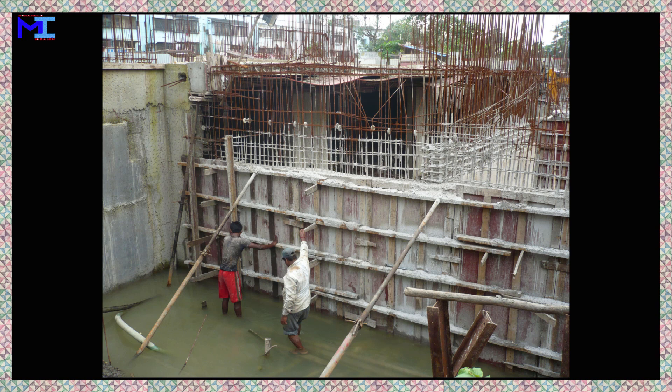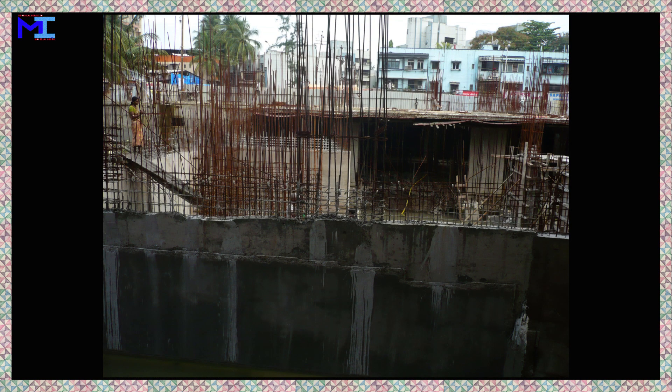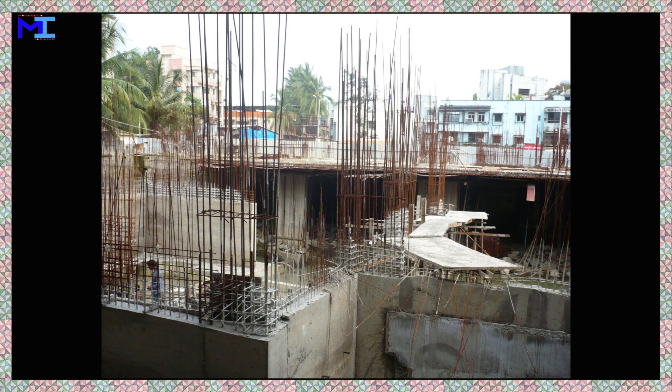A basement or a cellar is one or more floors of a building that are either completely or partially below the ground floor. They are generally used as a utility space for a building, where such items as the boiler, water heater, breaker panel or fuse box, parking, and air conditioning systems are located. However, in cities with high property prices, basements are often fitted out to a high standard.